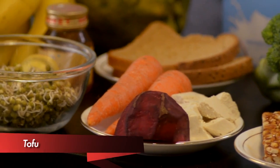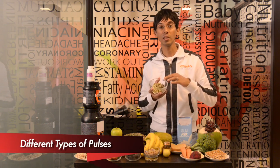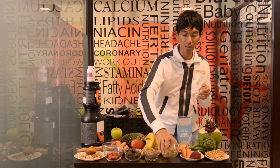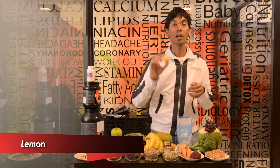Tofu is a form of soy — it's a fermented soy. For those of you who cannot get protein or are vegetarian, tofu is an excellent source in addition to your pulses. This could be something you keep in your office drawer and munch throughout the day — just squeeze a little lime in it for flavor.